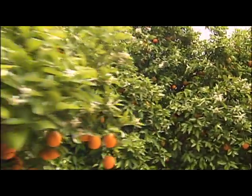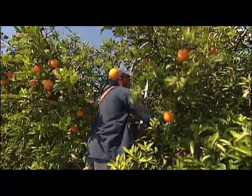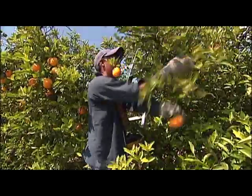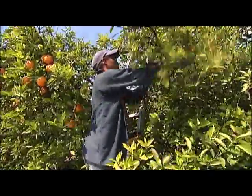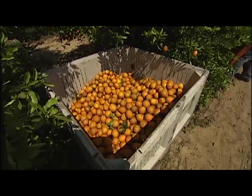Since citrus fruit will not continue to ripen after being picked, tangerines are harvested when they reach the peak level of sweetness and juiciness. Most tangerines are still hand-picked, one by one. Workers place the ripe fruit in large canvas bags, which are then unloaded into containers.